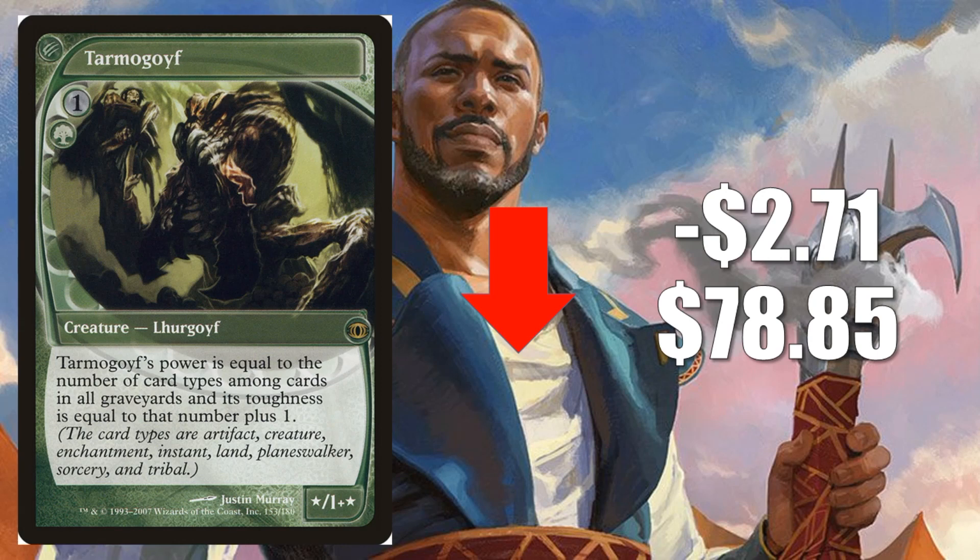I do think everything's going to continue to stabilize down for a little while longer, but I wouldn't expect these cards to stabilize a whole lot lower than they are now, because they are seeing a lot of important play: Golgari Midrange, Jund, Shadow Zoo — all real big decks in Modern right now. In Legacy, you'll find this in Team Deathblade, and in a lot of other Modern and Legacy decks too.